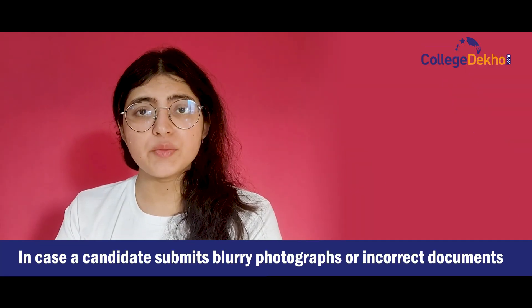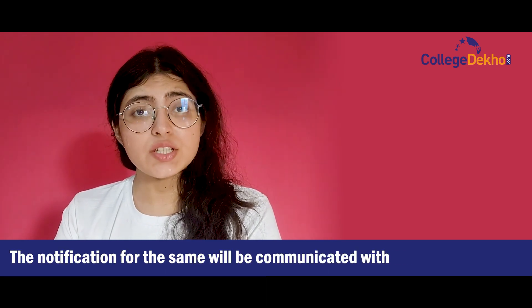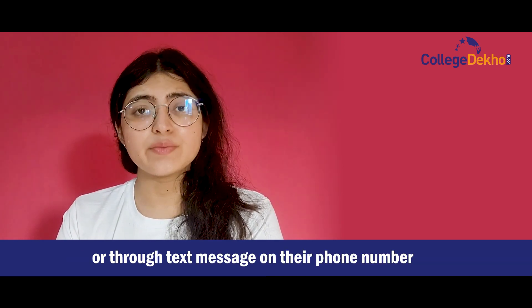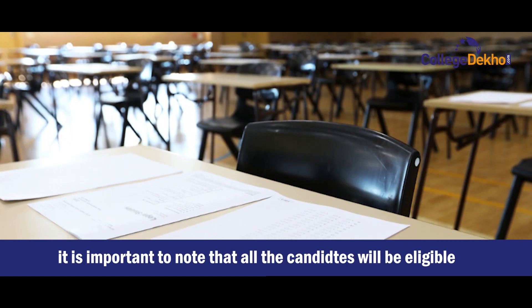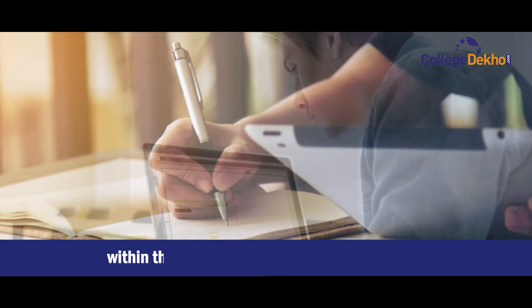In case a candidate submits blurry photographs or incorrect documents while filling up their NEET 2023 application form, their registration will be automatically rejected, stating the failure to abide by the guidelines issued by the NTA. The notification for the same will be communicated with the candidate either through a mail on their registered email address or through a text message on their phone number. However, it is important to note that all candidates will be eligible to re-edit or make changes to their basic information on their NEET 2023 application form within the application form correction period.